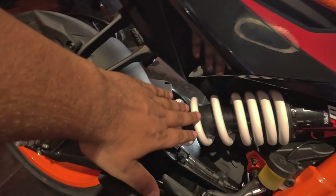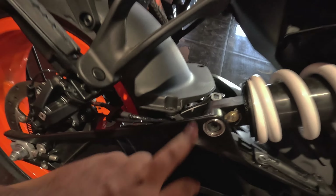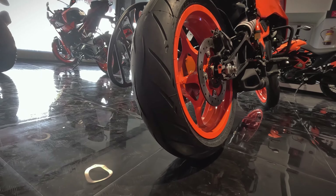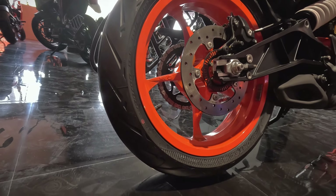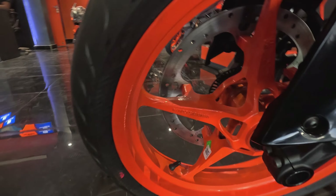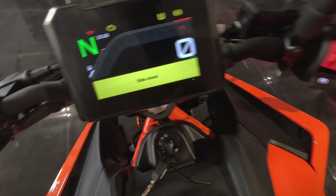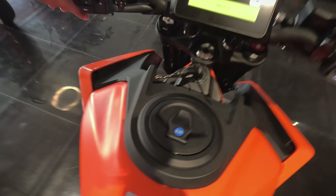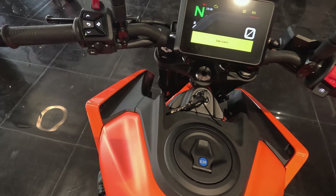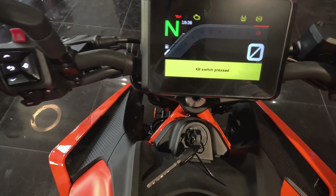On the rear, we have the WP Apex suspension, which is also adjustable. The subframe has been fully newly designed as well. For tires, Metzelers are fitted at both the rear and the front. The bike comes with a six-speed gearbox, a 15-liter fuel tank, and produces somewhere around 43 to 46 horsepower.